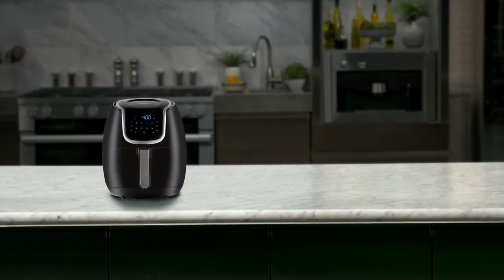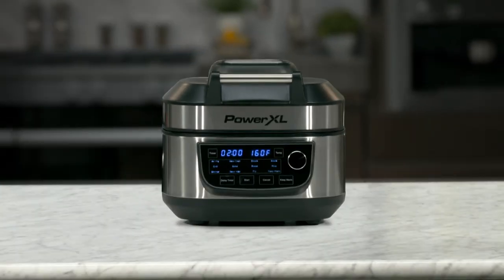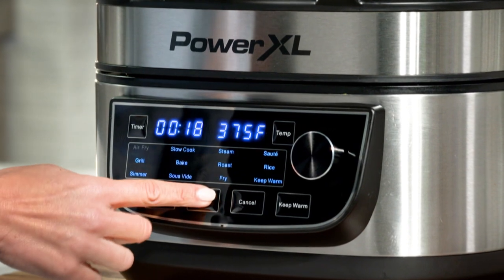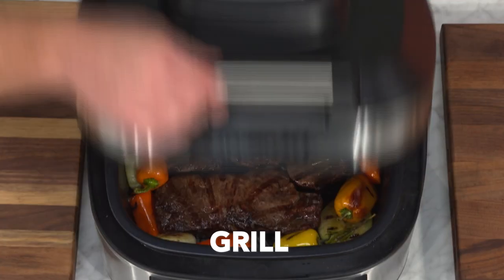We combined the best of our air fryer with the best of our smokeless grill and created an ultra-versatile multi-cooker that gives you 12 different one-touch easy ways to make mouth-watering meals in minutes. Air fry, slow cook, steam, saute, grill, bake.